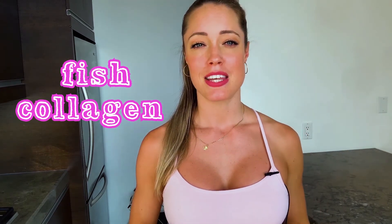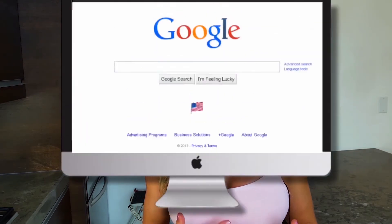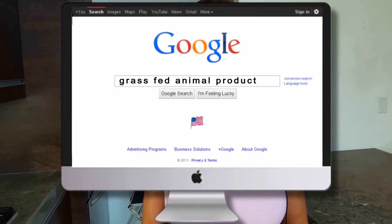I really like taking fish collagen with vitamin C — it's great for your skin. You can find pastured, antibiotic and hormone-free animal products at Whole Foods and specialty butchers. You can also do a search online to find out where to buy grass-fed, antibiotic and hormone-free animal products.